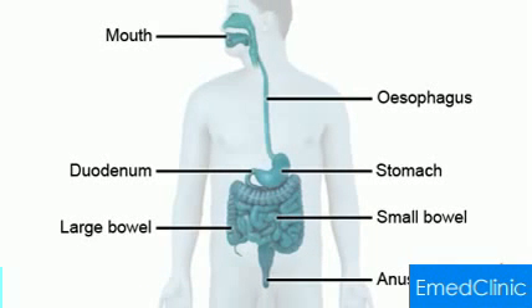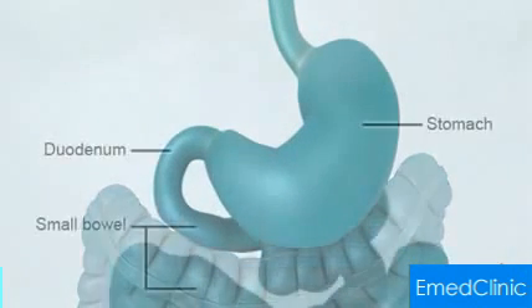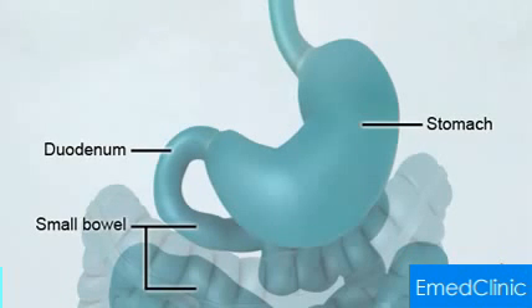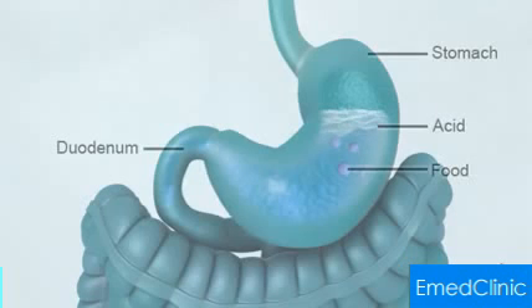Here we show the digestive system. Peptic ulcers can occur in the stomach or the first part of the small bowel, which is called the duodenum. The stomach produces acid to break down food. The stomach and duodenum have a layer of mucus which protects them so the stomach acid doesn't damage them.